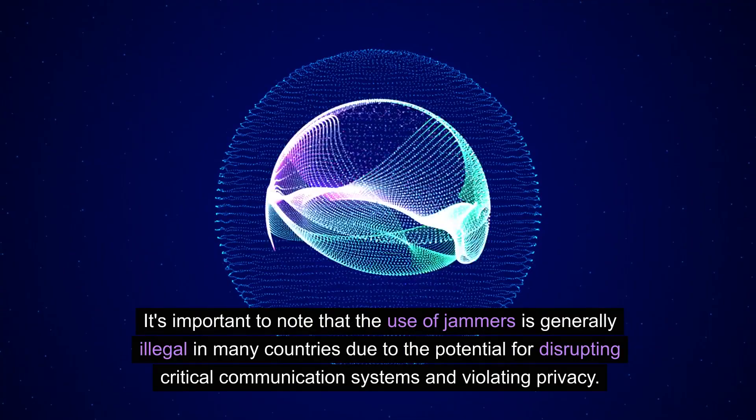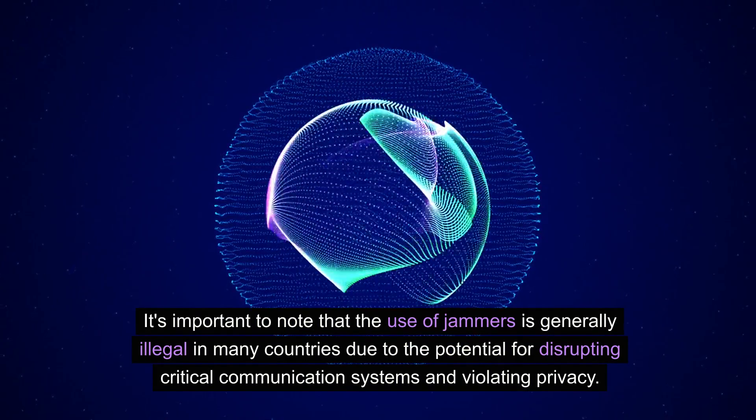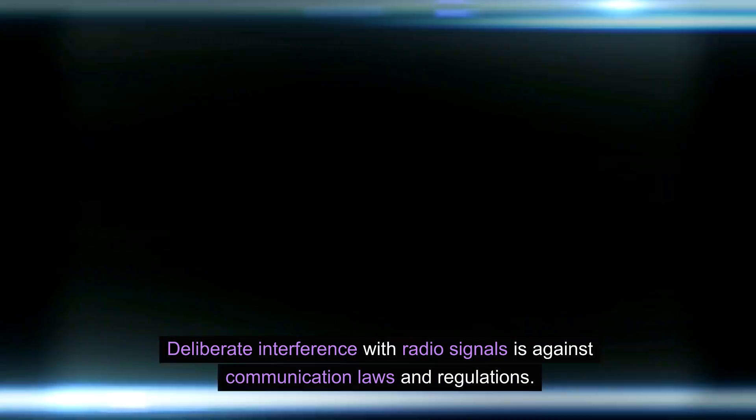It's important to note that the use of jammers is generally illegal in many countries due to the potential for disrupting critical communication systems and violating privacy. Deliberate interference with radio signals is against communication laws and regulations.